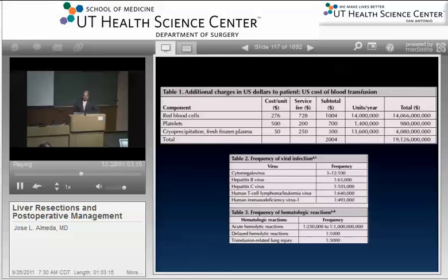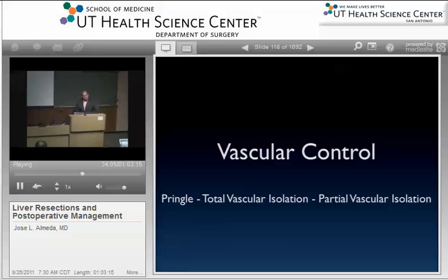Blood transfusion is very expensive — there's a cost per unit plus a service fee, amounting to millions of dollars nationally. There are also viral infection risks: CMV, hepatitis B and C. Complications of transfusion include acute hemolytic reactions and transfusion-related lung injury. ANH works great — the anesthesiologist takes three units out, the patient tolerates it well, and after the operation the blood goes right back in. The thought is: you're losing blood with a hematocrit much lower than baseline because those units were already removed.